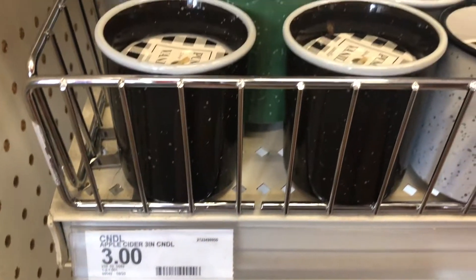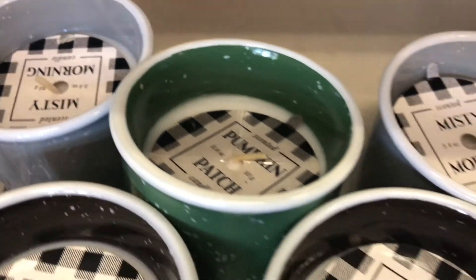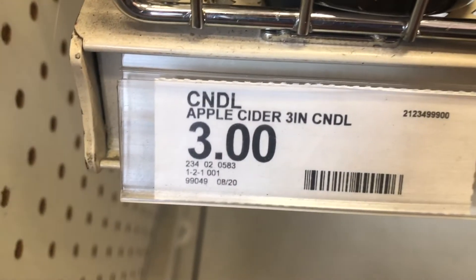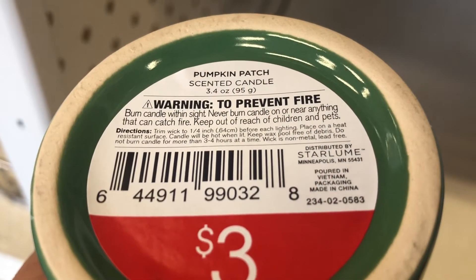Here are some candles — they're three dollars each with different scents like pumpkin vanilla, misty morning, pumpkin patch, and ginger pumpkin. They have a speckled type of design and I believe they're ceramic because they don't feel like tin. They are 3.4 ounce candles and the DPCI is 234020583.